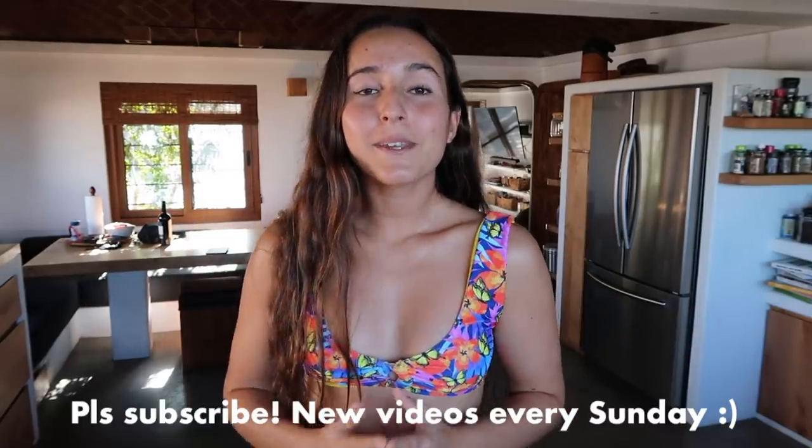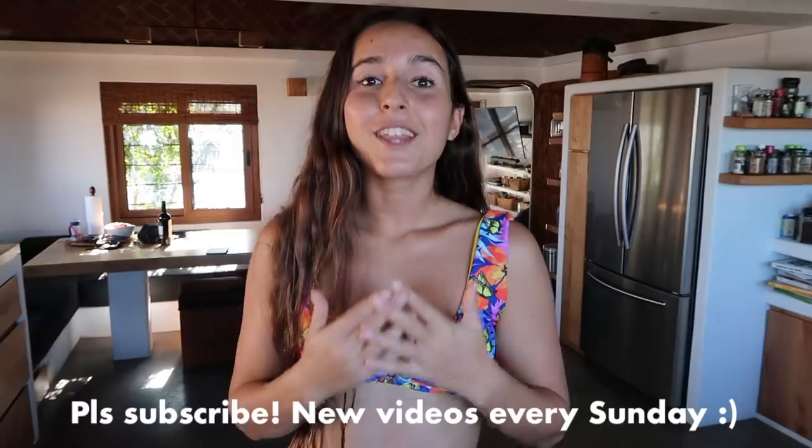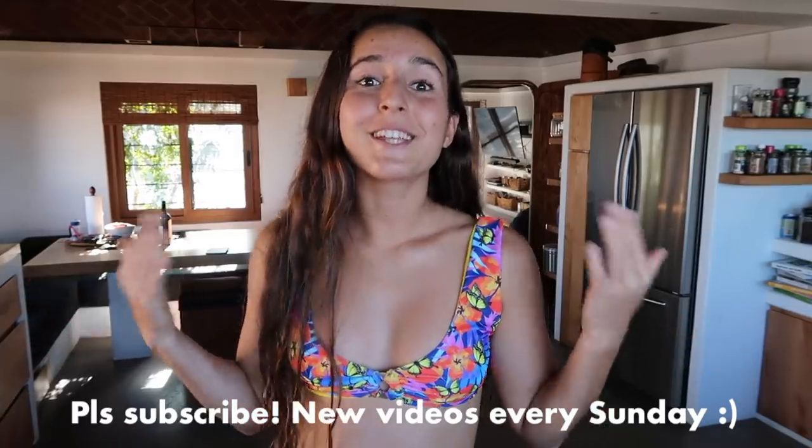Welcome back to my channel. If you're new here, my name is Jasmine Tyler. I'm 20 years old. I live in sunny Los Cabos, Mexico, and I'm totally obsessed with living a healthy and balanced lifestyle. It would mean the world to me if you like and subscribe because I post videos every single Sunday, all made so you can become your healthiest and best self.